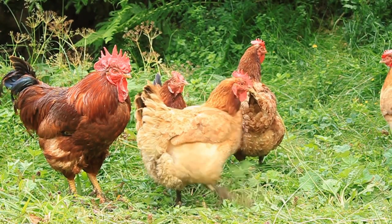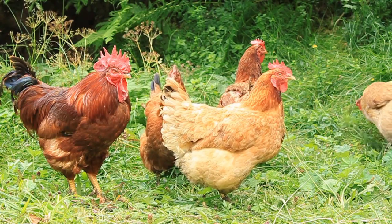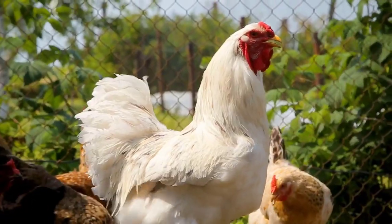And there you have it, our list on the top chicken breeds that you can consider rearing. Thank you for watching and see you next time.